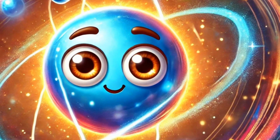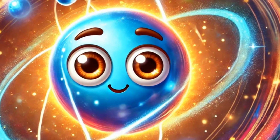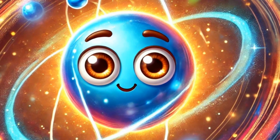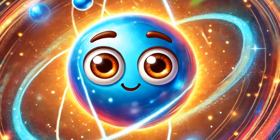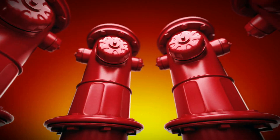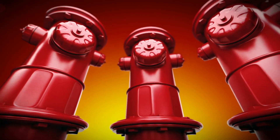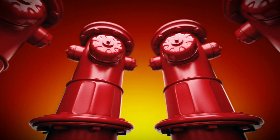Our first stop is hydrogen, element number one. It's the lightest and most abundant element in the universe, making up roughly 75% of all normal matter by mass. Picture this: a fire hydrant, just like the one on your street corner. It's always there, ready to help in case of a fire emergency.